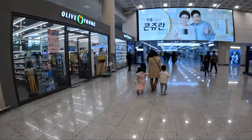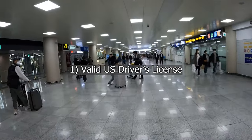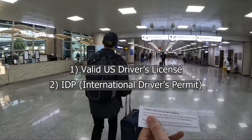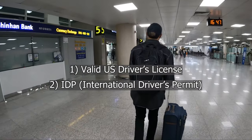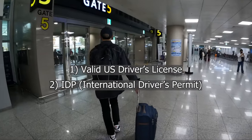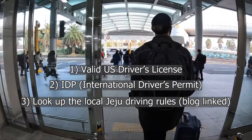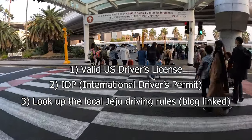You might be wondering what you need to drive in Jeju. If you're a U.S. citizen, you need a valid driver's license. You also need to apply for an IDP — an International Driving Permit — which you can get from your local AAA for about $30. It's usually quick to get, valid for one year in many countries including Korea. I'd also suggest looking up some driving tip blogs — I'll link one in the description. Driving is pretty similar to the U.S., just a bit slower with some nuances, but overall it's not that bad.